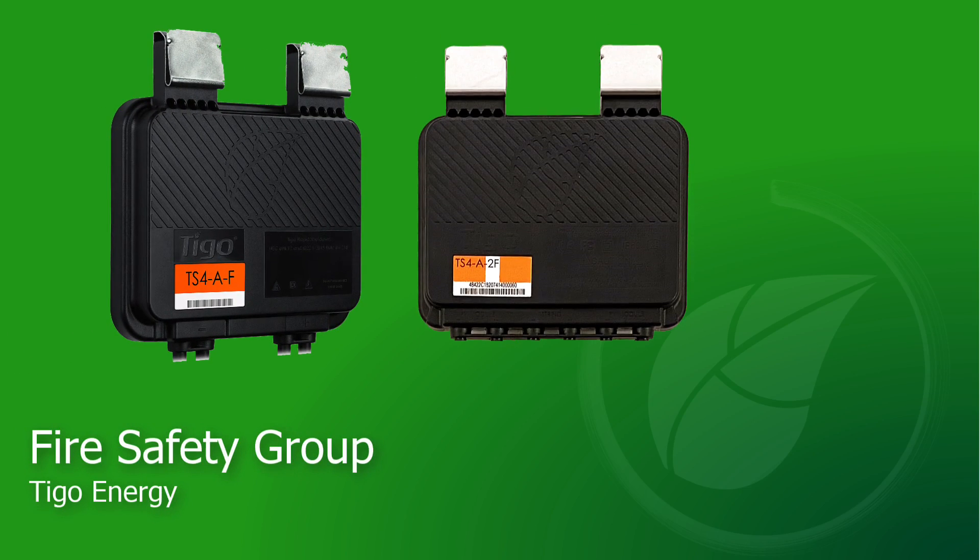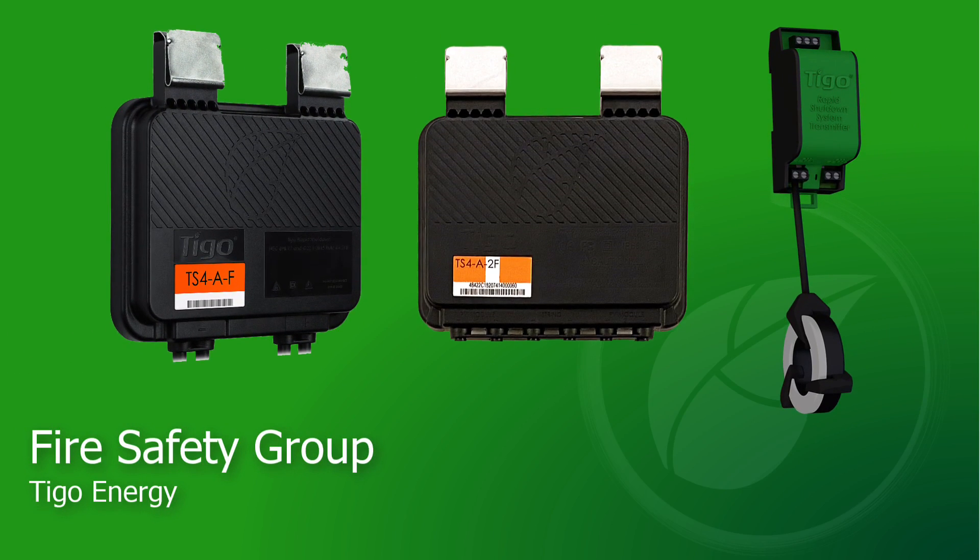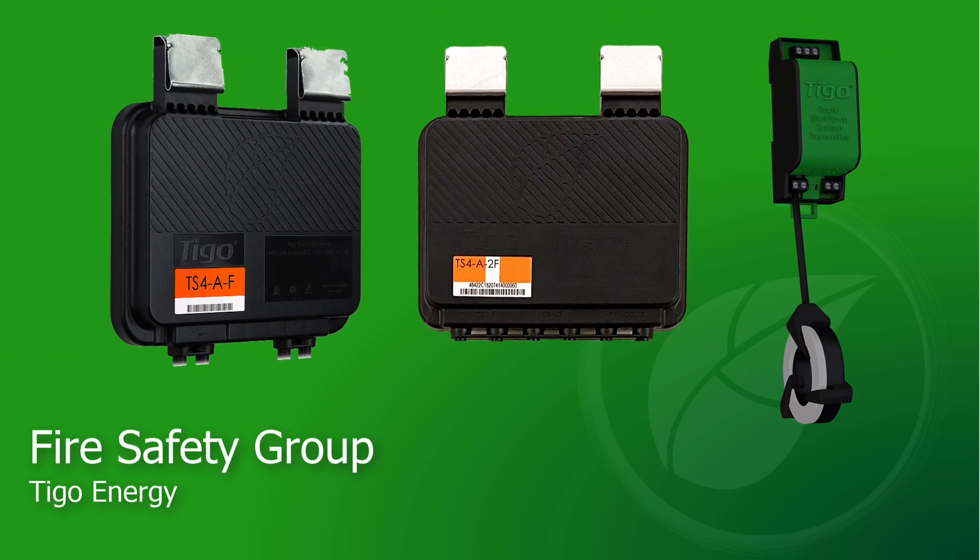The TS-4F and TS-4-2F, along with the RSS transmitter, belong to Tygo's Fire Safety Group product line.